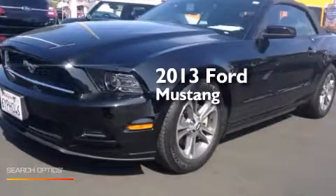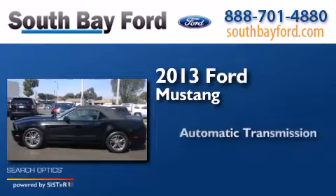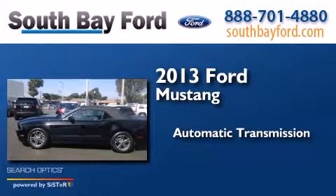This is a 2013 Ford Mustang. This car has an automatic transmission and a V6.